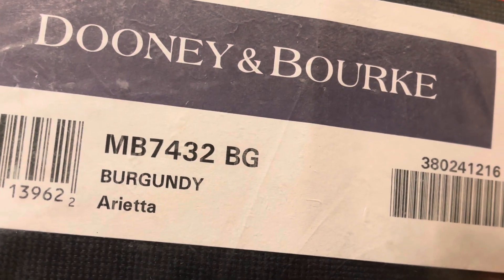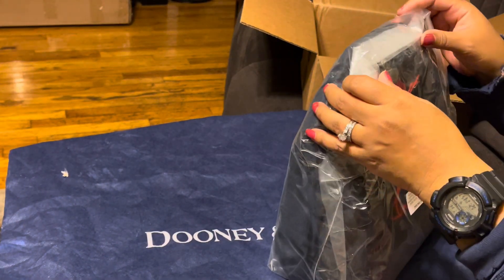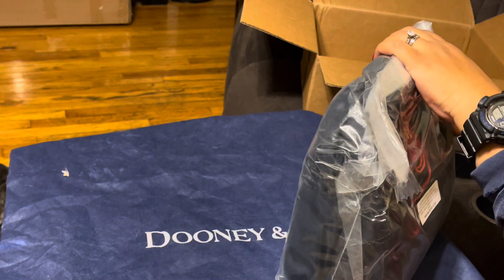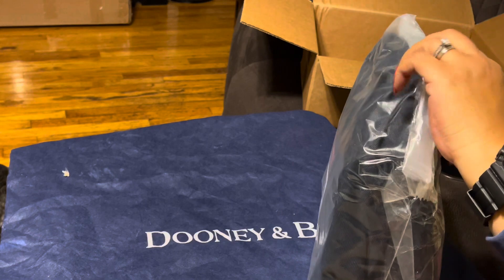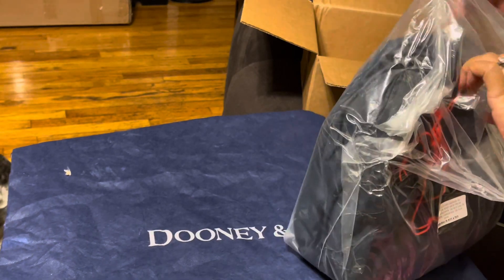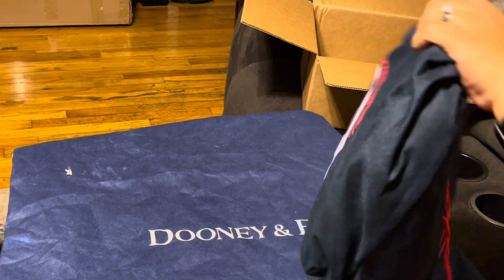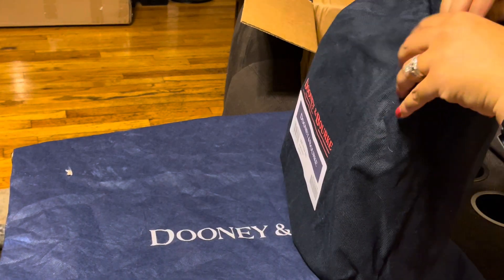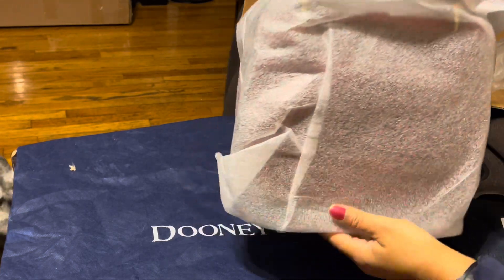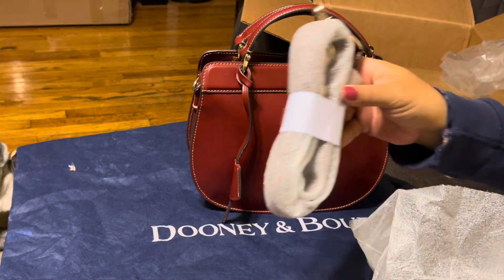This is the Diane Burke Alto Arrieta Nicola in Burgundy. I love Burgundy. It's taped, so I'm not sure — since I never received an Alto bag — if this is a return or not. Let's hope and pray it's a keeper. From what I can see, I'm thinking it's a return. It comes in this nice dust bag. The color is beautiful, and here's the strap all wrapped up.